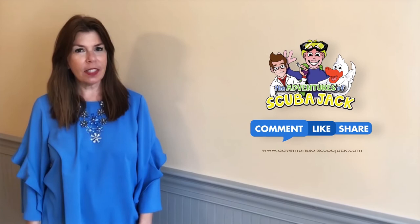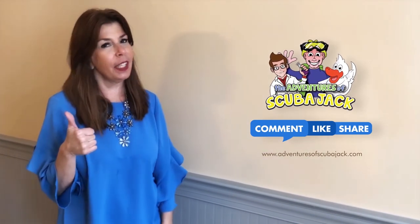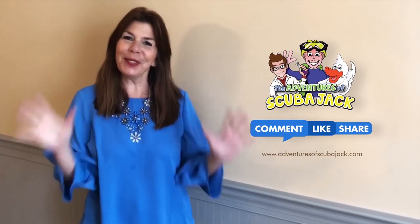Hey everybody, it's Miss Beth from the Adventures of Scuba Jack. Please comment below and give us a thumbs up if you liked our video. See you soon.